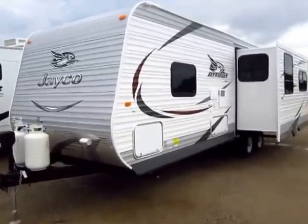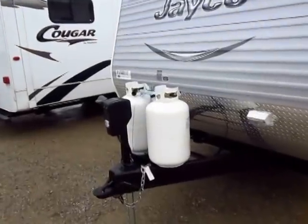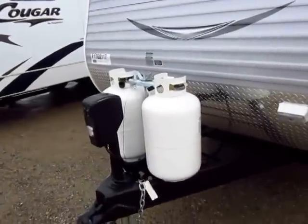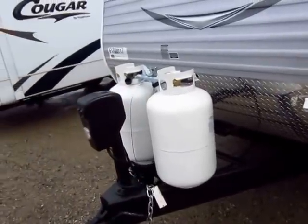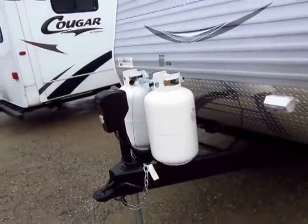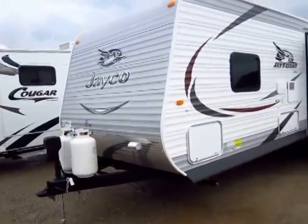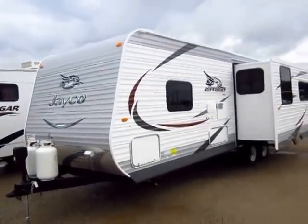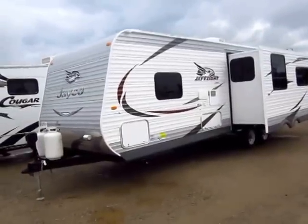I'd like to share these videos with you to give you a couple of those reasons. You'll see a lot of things in common with these J-Flights because they were so far ahead of their time. They have 30-pound tanks instead of 20-pounders — it gives you 50% more dry camp time.